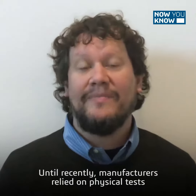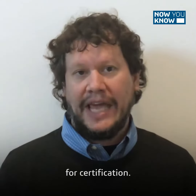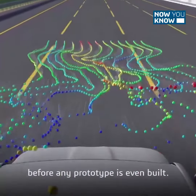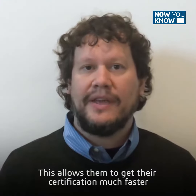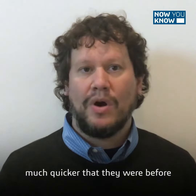Until recently, manufacturers relied on physical tests to provide fuel economy numbers for certification. Now with simulation, they're able to evaluate the performance of the vehicle before any prototype is even built. This allows them to get their certification much faster and vehicles into the hands of the consumer much quicker than before.